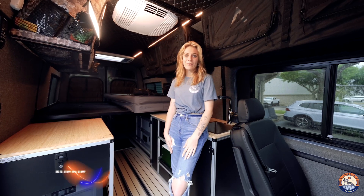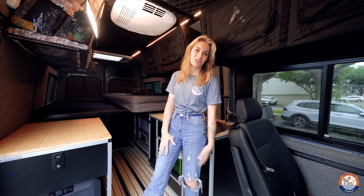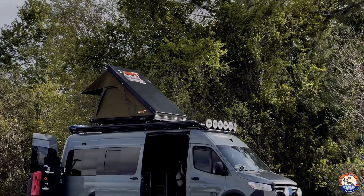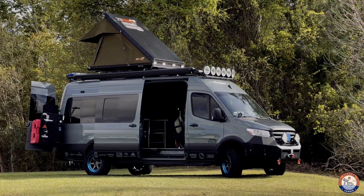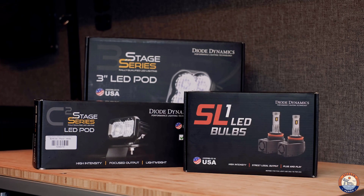Hey guys, it's Avery from Freedom Van Go and I'm here to talk to you today about lighting. Everyone needs some lights for the exterior of their van — it looks cool and it's super helpful when you're going off-road on the trails. One brand that we stand by and always have in stock is Diode Dynamics. We have a few of their products.